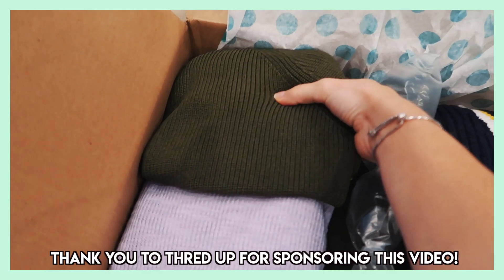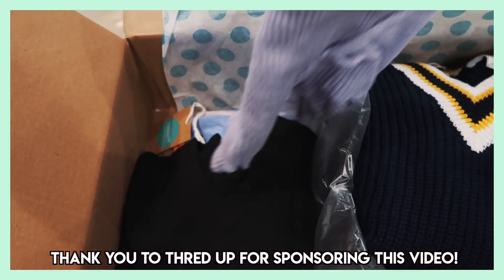Today I'm filming a thrift haul, which is very fitting because it is national thrift day. Thrifting is amazing because fast fashion is a huge issue — it actually takes 700 gallons of water just to make one t-shirt, so you can really be doing the planet good by thrifting. Plus it is a lot more cost-effective. I went online thrifting and I'm partnering up with ThredUP.